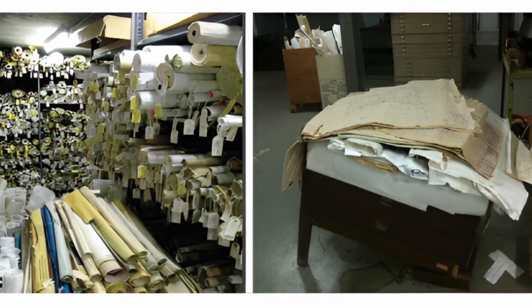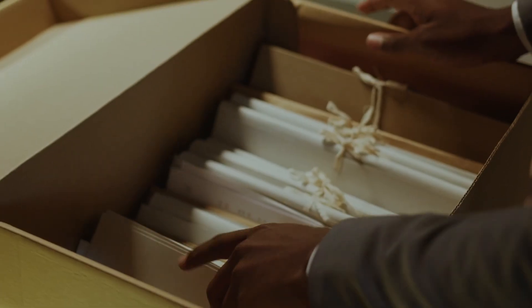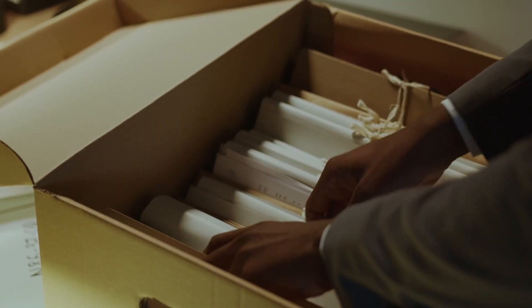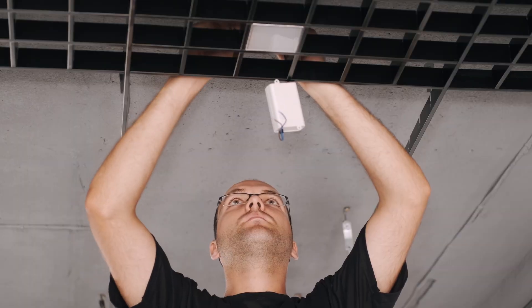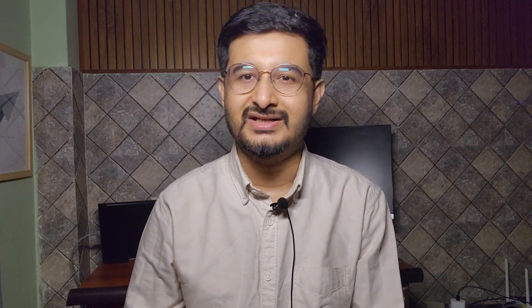Before BIM and COBIE, the handover process looked like this: drawings rolled up and handed over physically, equipment details stored in folders, maintenance history in a separate register. All this information is essential, but it's scattered, inaccessible, and outdated the moment the building starts operating. So when something broke down — let's say a fire alarm panel — the facility management team had to go on a treasure hunt.